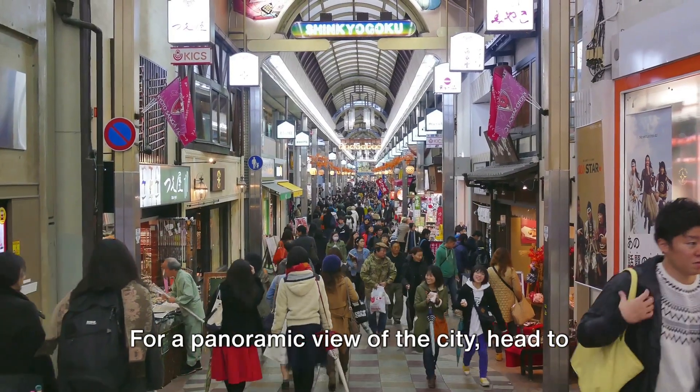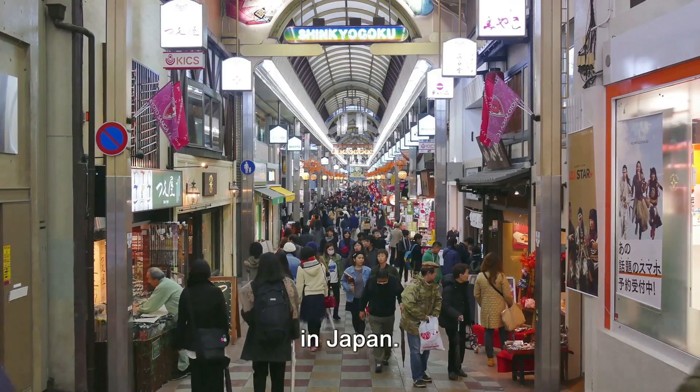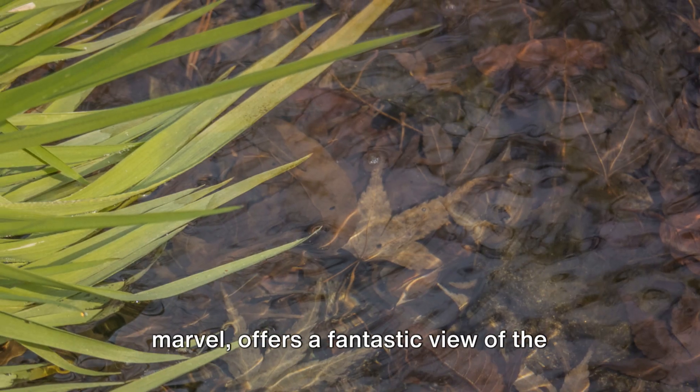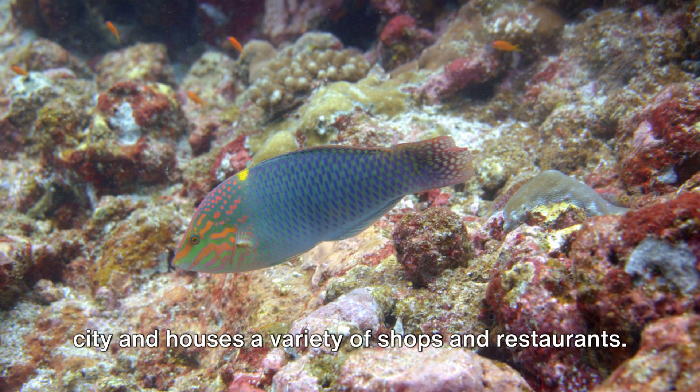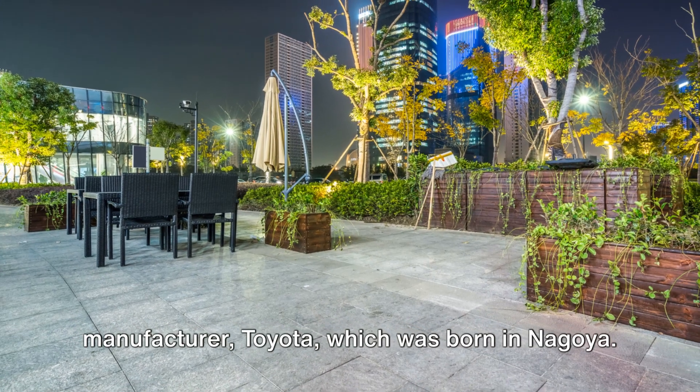For a panoramic view of the city, head to the Nagoya TV Tower, the oldest TV tower in Japan. The JR Chuo Tower, another architectural marvel, offers a fantastic view of the city and houses a variety of shops and restaurants. Toyota Memorial Hall showcases the history of the world-renowned car manufacturer Toyota, which was born in Nagoya.